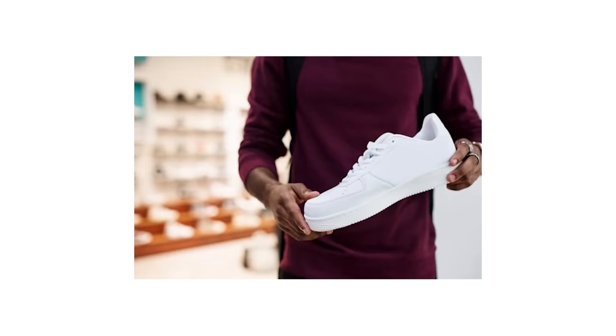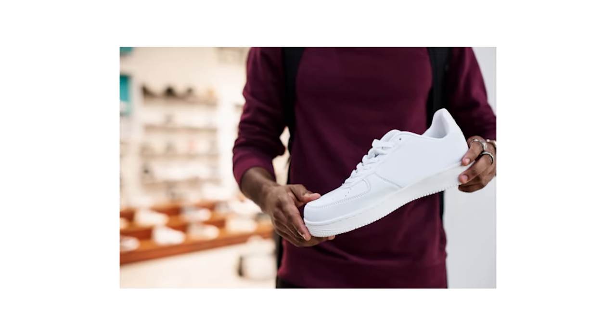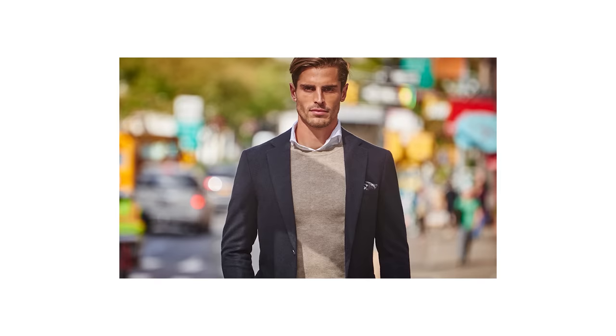With the perfect pair of low-top sneakers on feet, it's time to turn our attention to another essential item for your spring wardrobe — the crew neck sweater. Spring is a transitional season, and there's a good chance you're going to need some solid layering pieces that you can wear over your t-shirts but under your jackets. A nice crew neck sweater effectively ticks all of these boxes — it's a super versatile piece that's perfect for both casual and dressier outfits, and it adds a layer of warmth on those chilly spring days when the weather can't make up its mind.